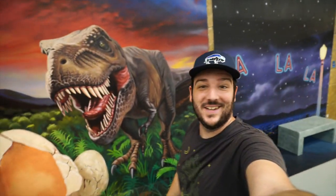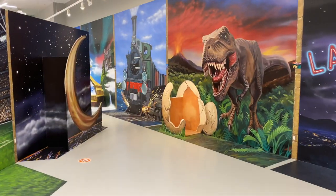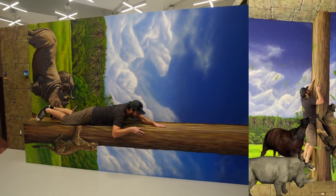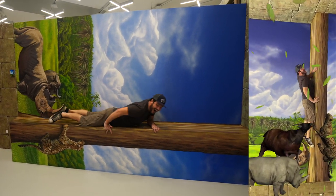So many cool things to see here. The best thing about this experience is just going with some friends and not worrying about how ridiculous you look while you're interacting with the art.